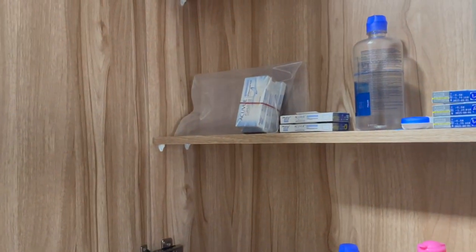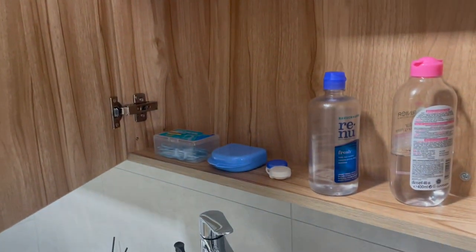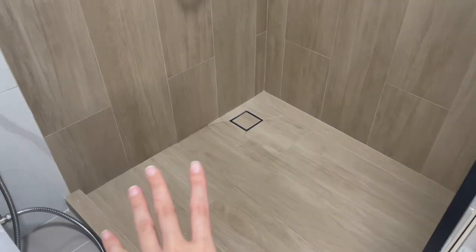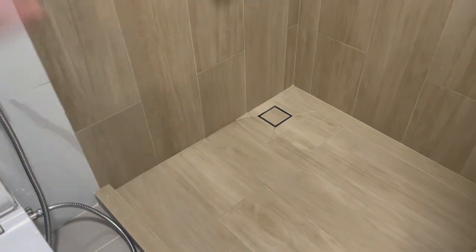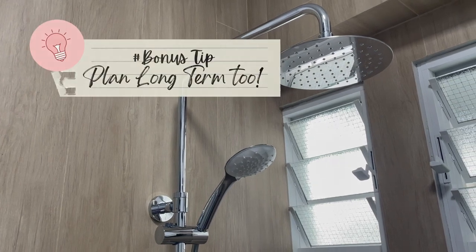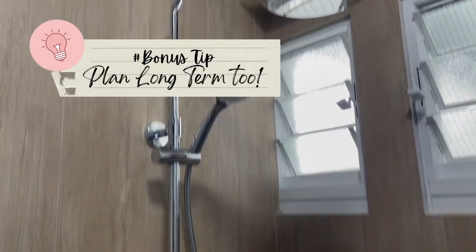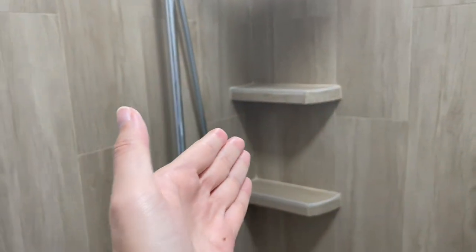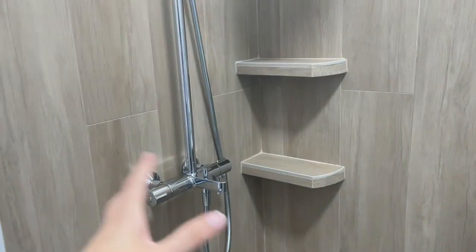We use our master bathroom for bathing and showering, and also to store some items like contact lens solution. Our common bathroom is used to store a lot of our cleaning supplies and for cleaning purposes — washing dirty rags, doing some laundry, and watering our plants. Even so, we still installed a shower here because it's important to plan long-term. Even though we don't bathe here right now, maybe five or ten years down the road there might be new family members, so it's still very important.